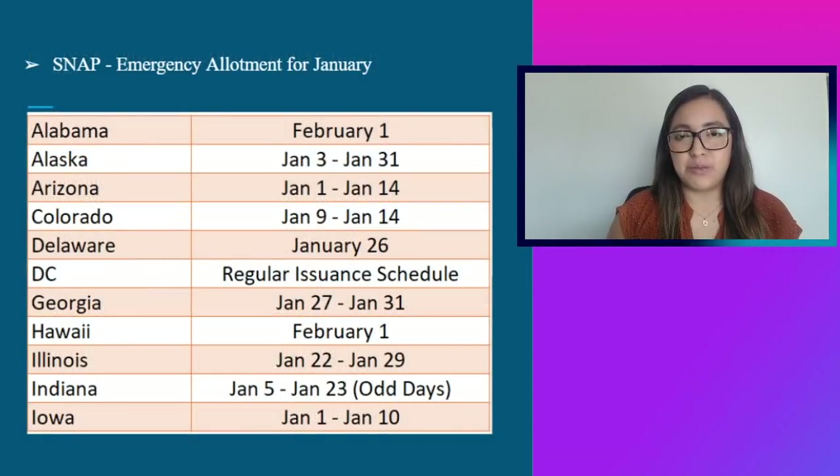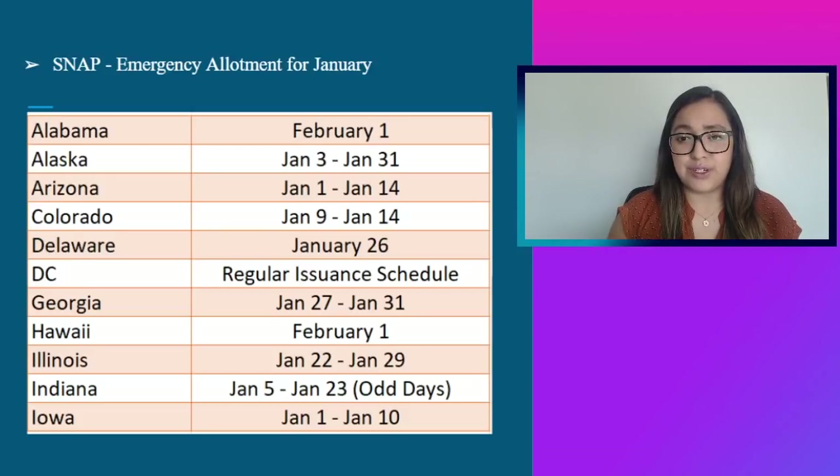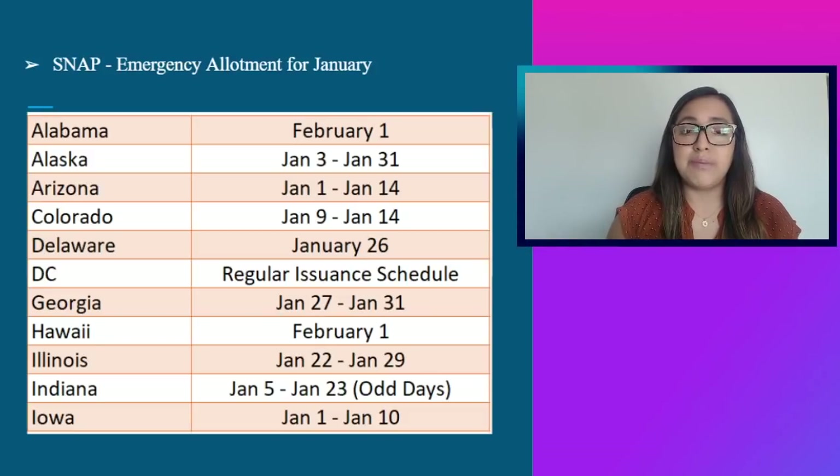Moving on to the SNAP emergency allotments for the month of January — as of right now, 35 states have been approved and payout date information is provided here. Keep in mind that a couple of states are no longer providing SNAP emergency allotments: Nevada, Missouri, Florida, Idaho, Montana, South Dakota, North Dakota, Nebraska, and Arkansas.